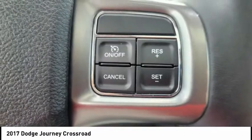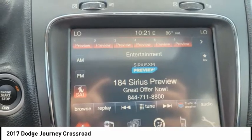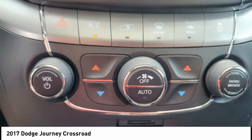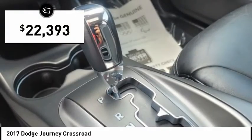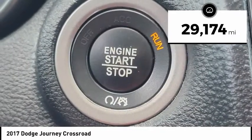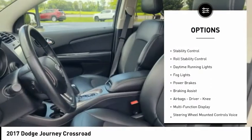The Journey's optional third row seat along with innovative features like a chilled beverage cooler and in-floor storage bins make it a good and affordable alternative to a traditional minivan. Priced below twenty-five thousand dollars, this vehicle has less than thirty thousand miles.